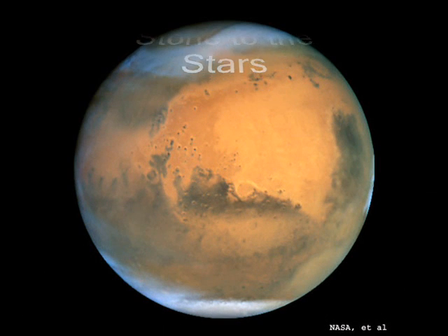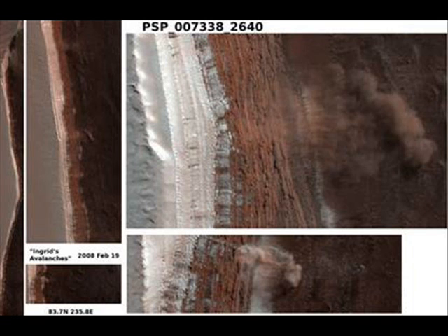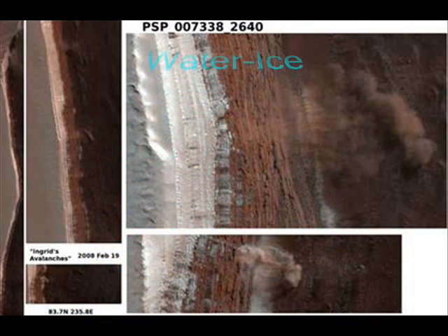The full image reveals features as small as a desk in a strip of terrain 3.7 miles (6 kilometers) wide and more than 10 times that long, at 84 degrees north latitude. Two reddish layers, known to be rich in water ice, make up the face of a steep slope — 2,300 feet (700 meters) tall — running the length of the image.